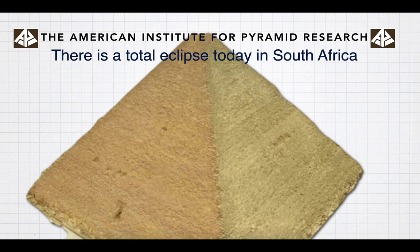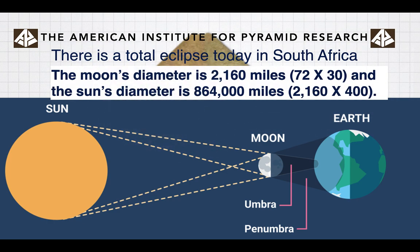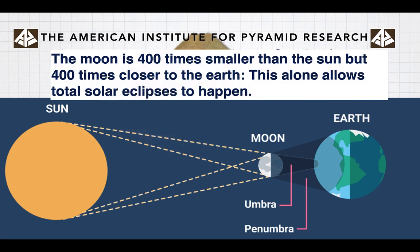Interestingly, today there's a total solar eclipse in South Africa. The moon's diameter is 2,160 miles, and the sun's diameter is 432 times 2 — 864,000 miles — which is 400 times bigger than the moon. The moon is 400 times smaller than the sun, but it's also 400 times closer to the Earth. This alone allows a total solar eclipse to happen. Some people think the moon was an artificial satellite because it's placed in such a perfect position — the wonders of creation and the mysteries of Egypt.